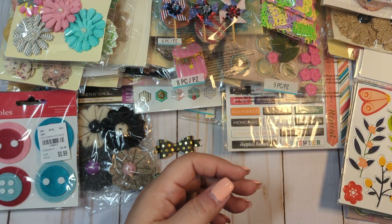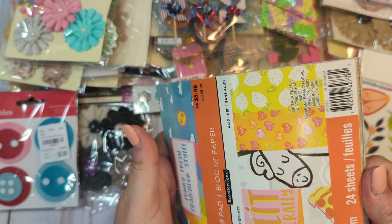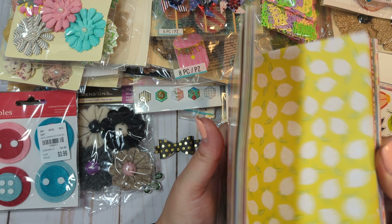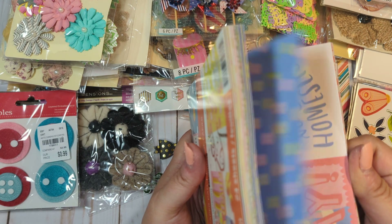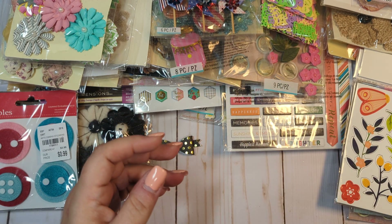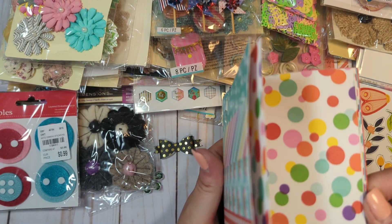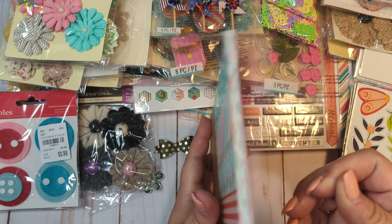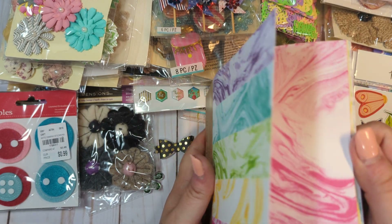Then we have some paper. We have this little Funky Fresh from Michaels — I never used it, it's completely unopened, super cute, but just not really my style anymore. So it's an unopened paper pad. And then we have this one from Joann's — this one is also unopened. We have this one from Joann's as well, which is also unopened — it's like a marble-y effect paper.